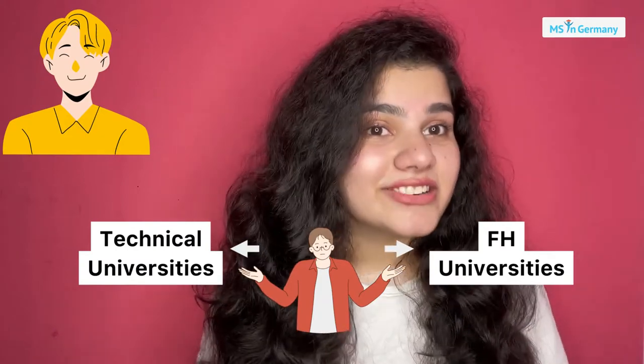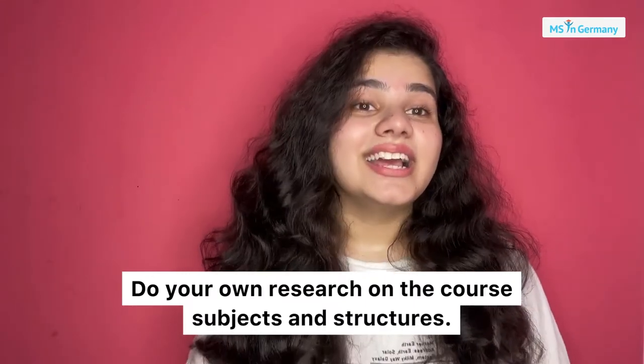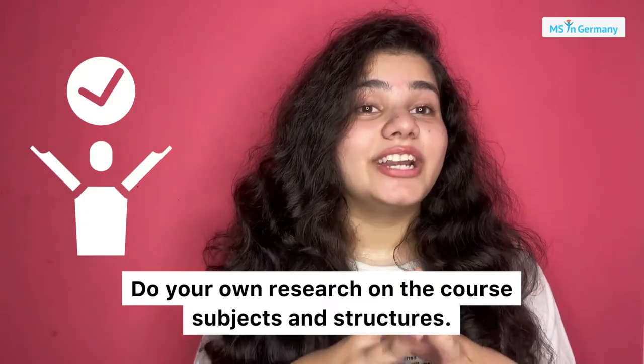My advice is when making a choice between TUs and FH universities, keep in mind what you like and what you prefer for your future. Do you want to study for a longer period? Do you like research work? Do you just want to get a job, or do you want to go into deeper studies? Go through the course structures of the universities you wish to apply for and then choose wisely what is right for you.